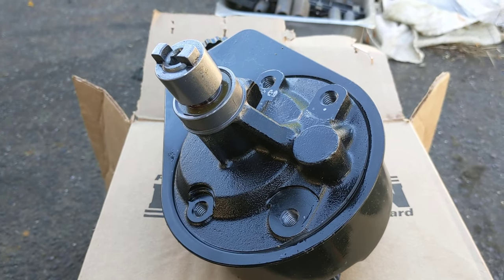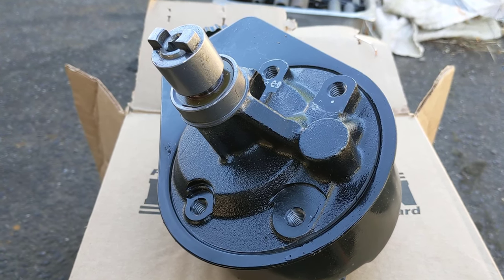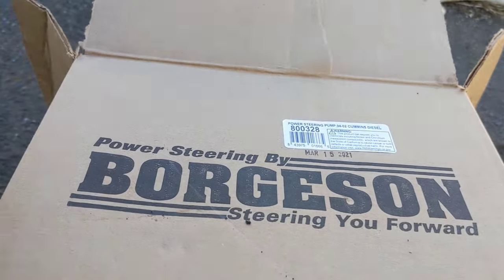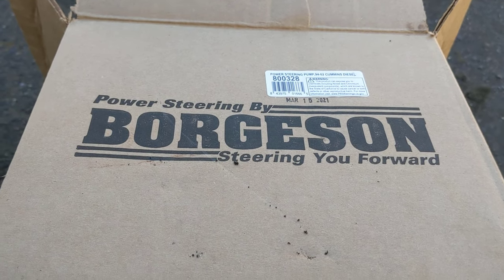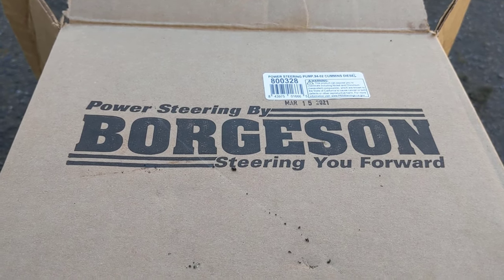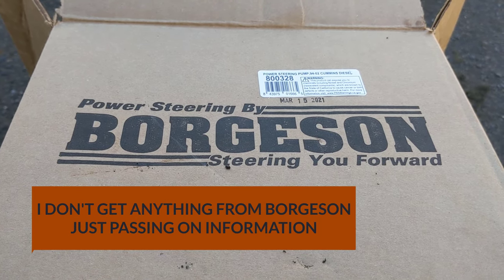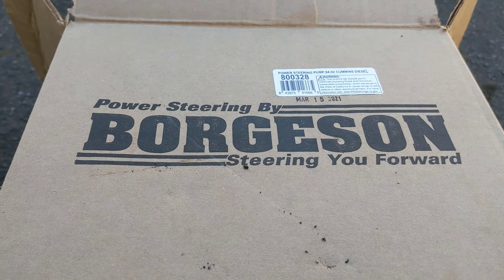Welcome to another video. In this video we are going to be replacing the power steering pump on a Dodge Cummins. This is the pump I got, and just a little bit of update information — I got it from Borgeson. I've never put one of these pumps on but I'm going to give it a try. This truck has 580,000 miles on it.